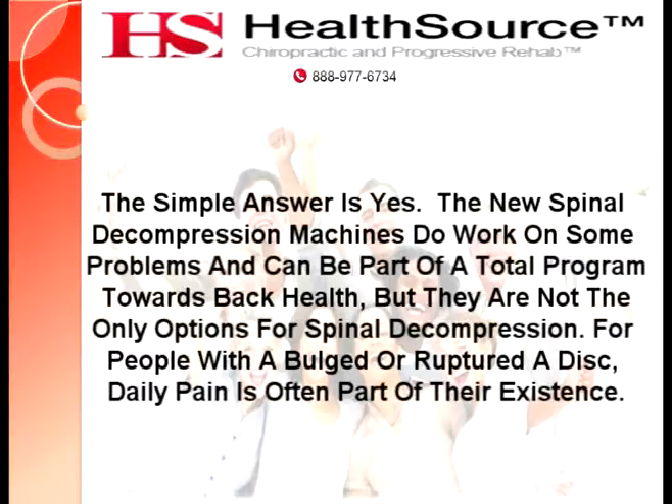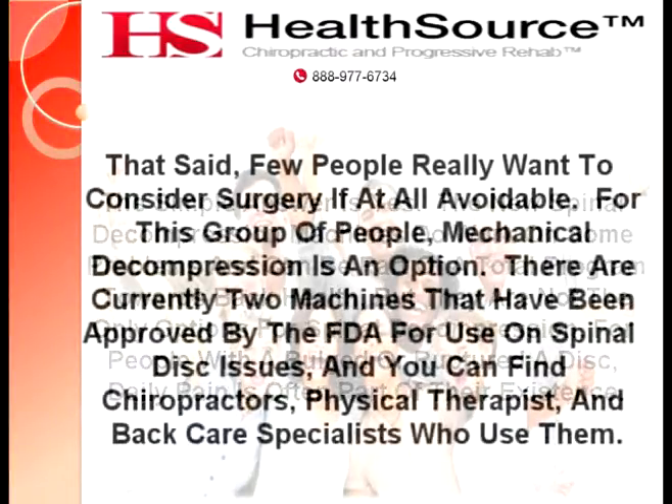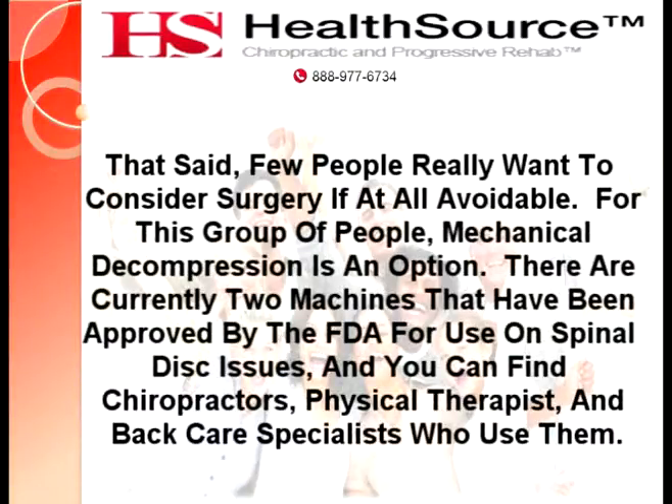For people with a bulged or ruptured disc, daily pain is often a part of their existence. It isn't hard to believe that someone suffering from pain in their back and down their leg is willing to try almost anything for relief. That said, few people really want to consider surgery if at all avoidable. For this group of people, mechanical decompression is an option.